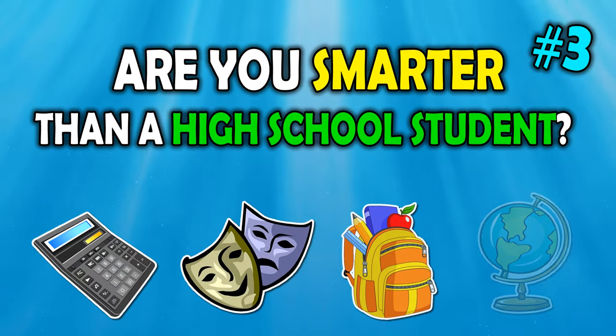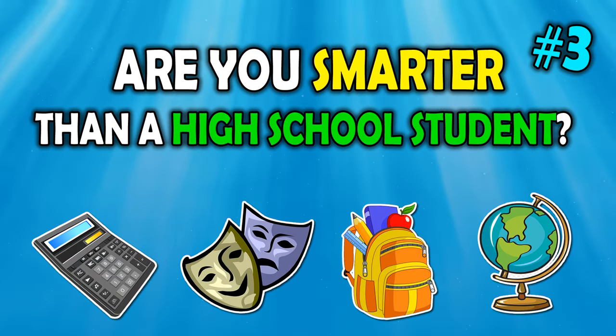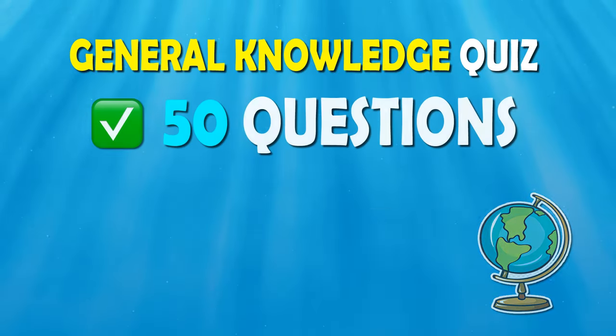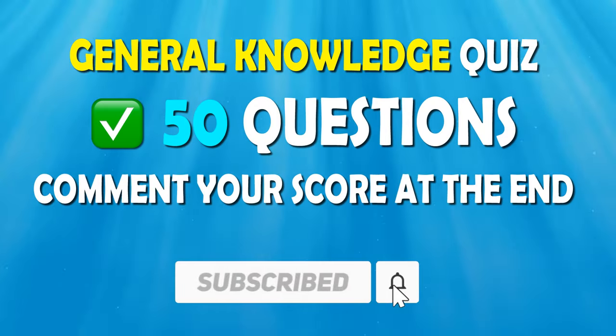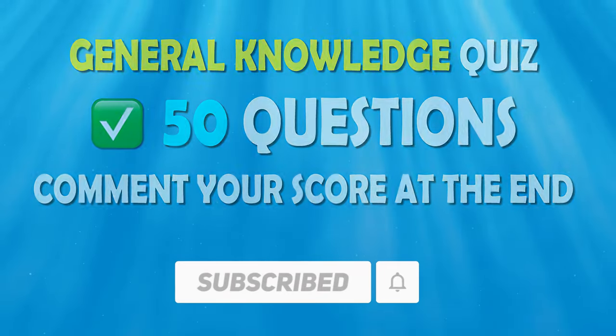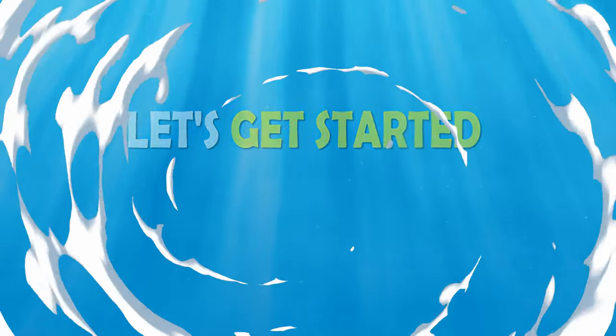Welcome back to our High School General Knowledge Quiz Series. Think you've got what it takes to ace this one? Test your smarts with these new questions and see how you stack up. Don't forget to share your score at the end. Let's get started.